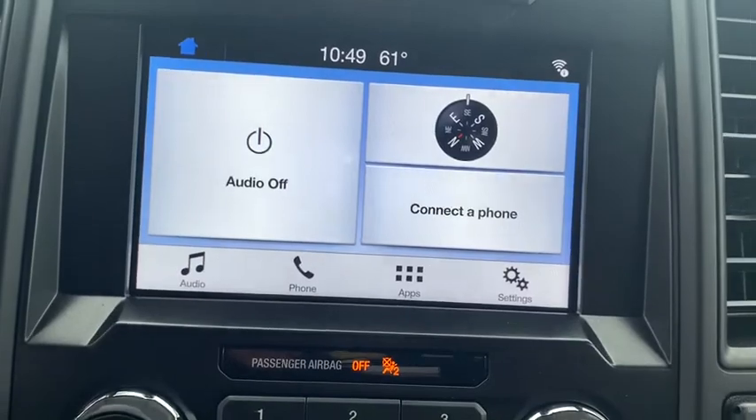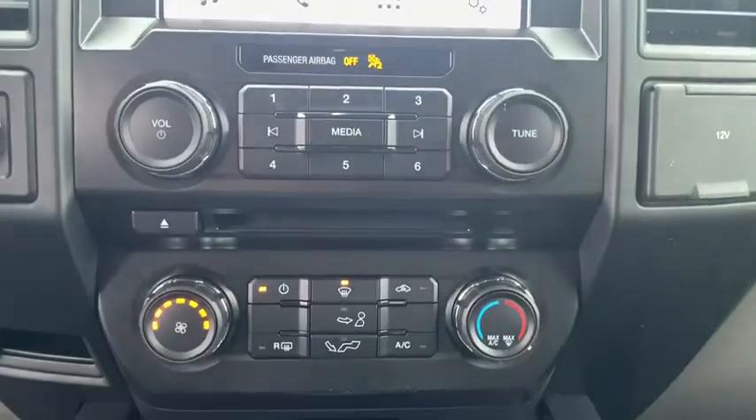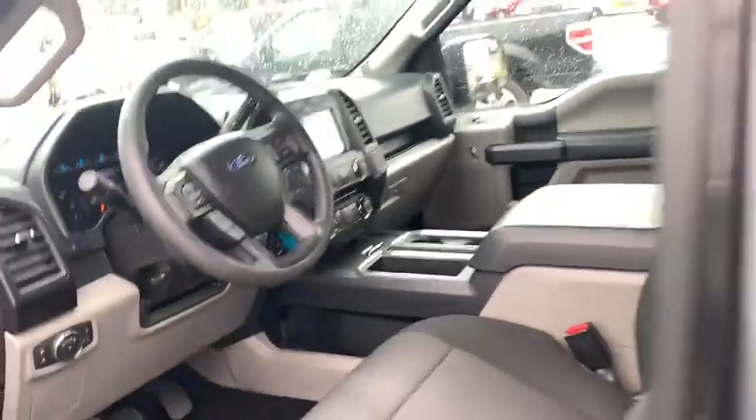Power door locks, brake assist, tachometer, tilt steering wheel, privacy glass, passenger vanity mirror, four-piece floor mat set, low tire pressure warning, front wheel independent suspension.